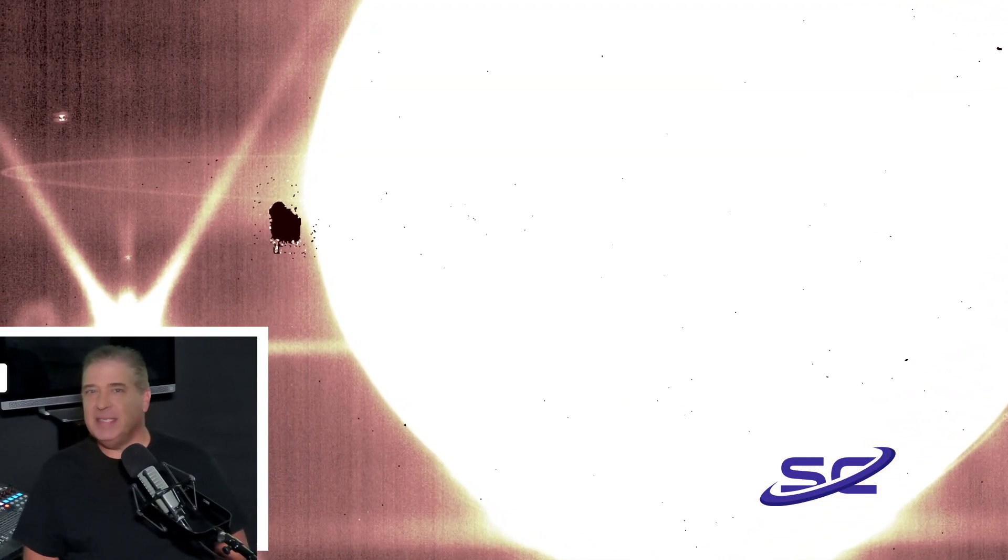Jupiter has rings? Why, yes it does, and many of you space aficionados know that. But why can't we see them? Okay, we'll chat.